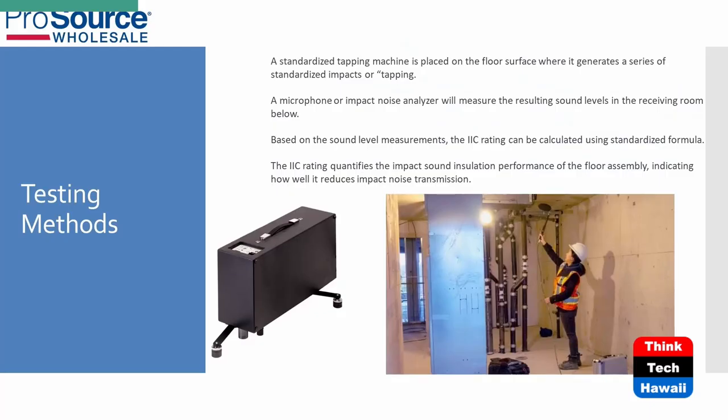There are different testing methods. The machine taps on the top floor and that tapping is what measures the rating. That machine is probably not just for flooring — they can likely use it for different types of applications. For instance, in the picture they show water pipes, and I'm sure they could use it to measure how much noise water makes going down a pipe, because I've been in condos where you can hear the water in the walls.